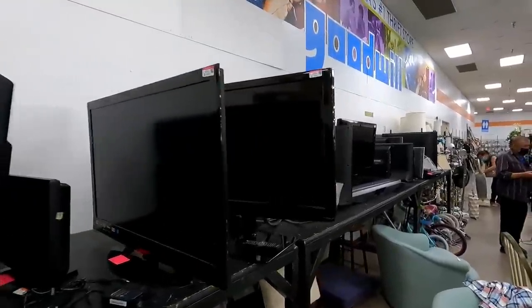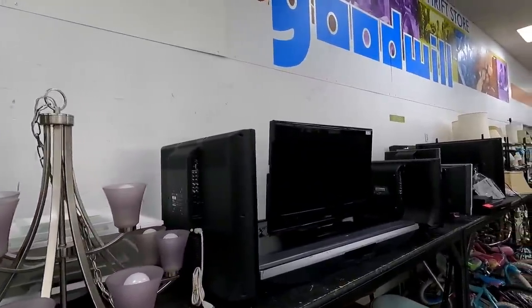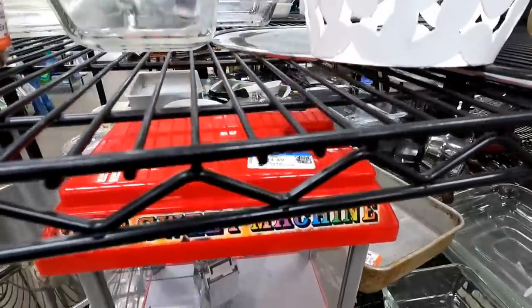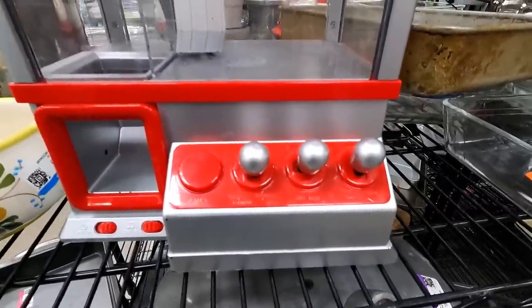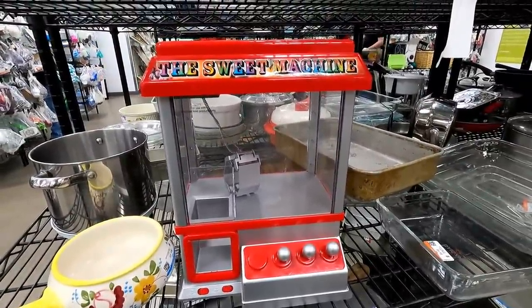This was kind of interesting — I don't think I've seen this many flat-screen TVs at Goodwill before. A lot of people must have gotten new TVs. This is something I remember seeing in the stores a few years ago that I was interested in, but now that I'm seeing it in person and out of the box, it looks a little cheaper than I thought. Still kind of interesting though — that'd be neat to have your own little personal skill crane.